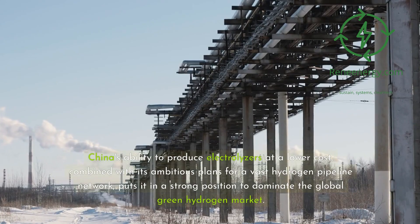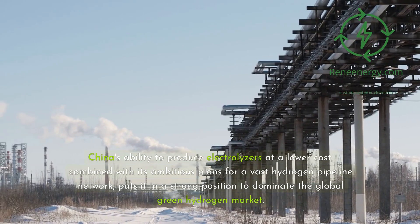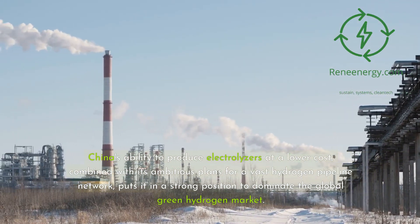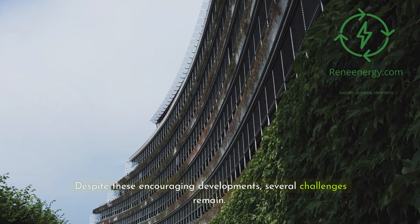China's ability to produce electrolyzers at a lower cost, combined with its ambitious plans for a vast hydrogen pipeline network, puts it in a strong position to dominate the global green hydrogen market. Despite these encouraging developments, several challenges remain.